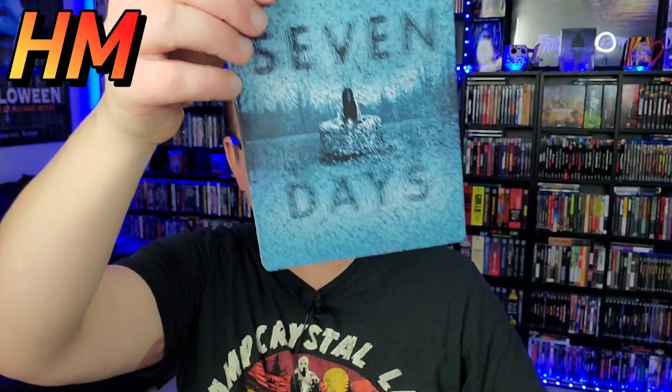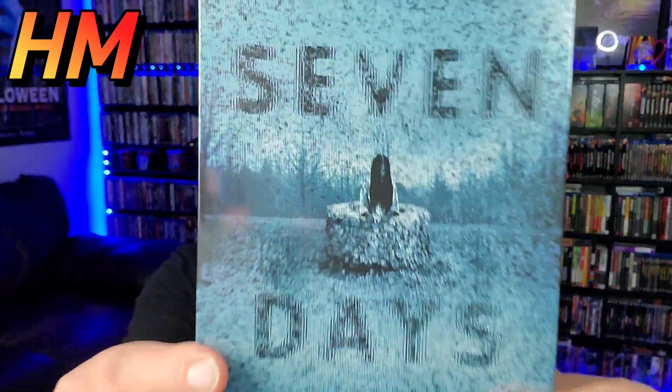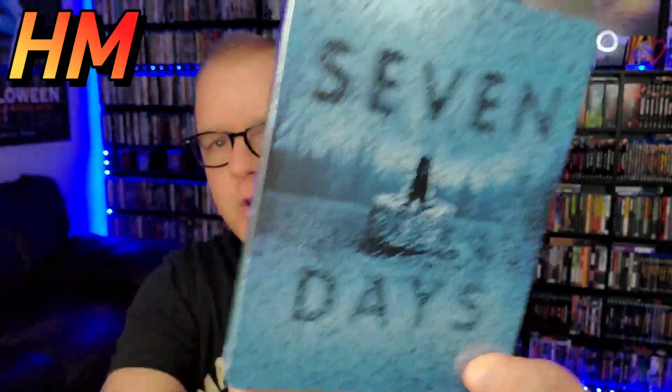I also have to call out Paramount for The Ring steelbook. It wasn't good enough for my top 10, but it almost made it. I really like the VHS tape aesthetic on the slipcover. Paramount has been doing these cardboard slipcovers, which a lot of people aren't crazy about, but take it out of the cardboard and it's still a spectacular steelbook — the girl coming out of the well, 'Seven Days,' the distorted TV look, the tree in the background, and even interior artwork.